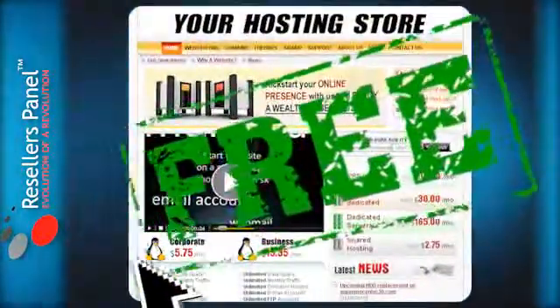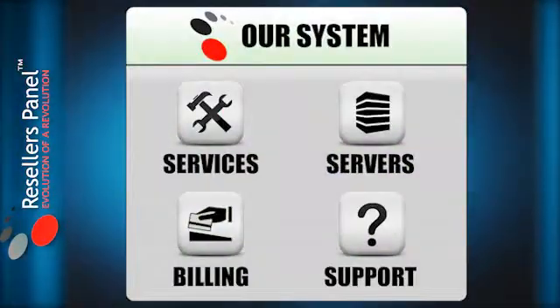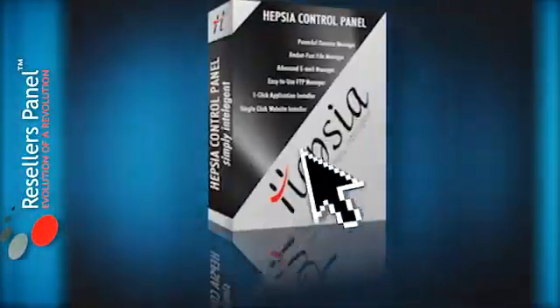We give you your very own online store for free and the option to set your own custom pricing. Our fully automated system will do the rest — process the payments, set up the server with CentOS, and activate the free Hepsia control panel.